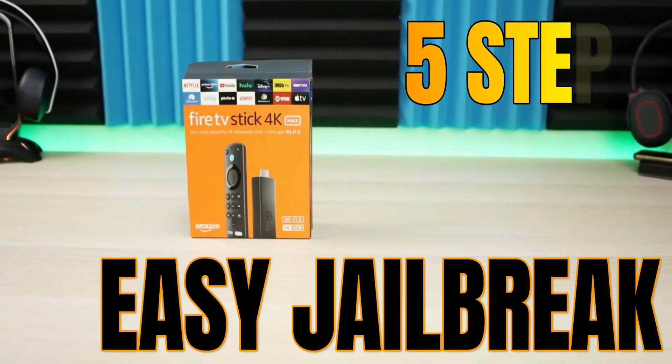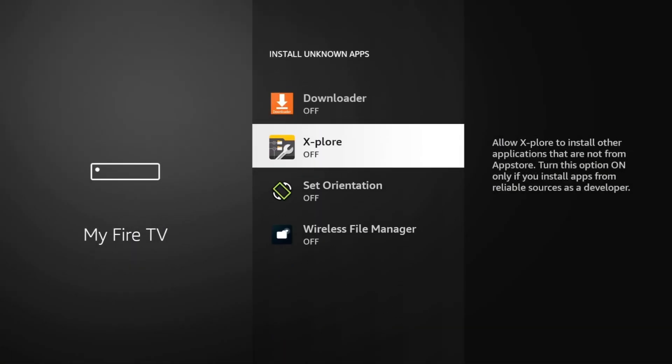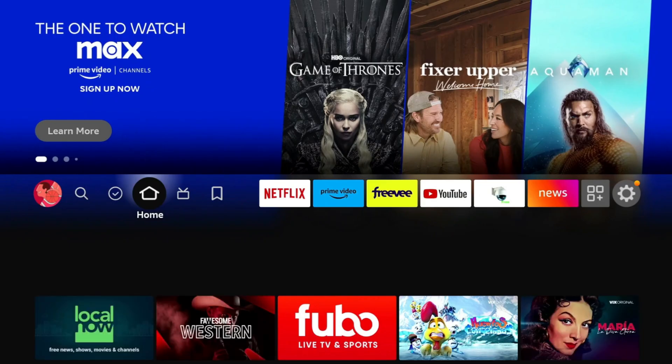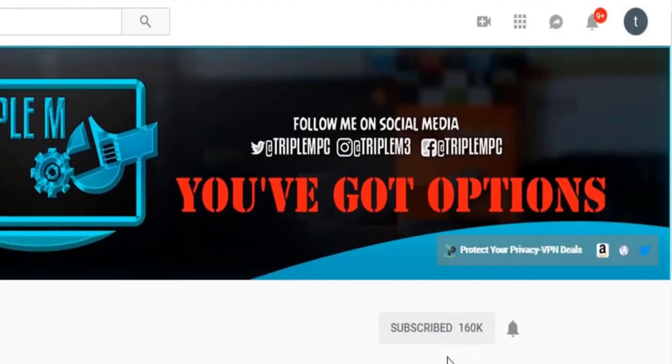Jailbreaking an Amazon Fire TV Stick — is it legal and is it safe? Today we're going to jump into the details. For folks that have been around for a while you probably have the information you need, but for new folks just buying a Fire TV Stick or a Google device that may want to get into jailbreaking, let's jump into some of the legal ramifications as well as best practices while jailbreaking your device.